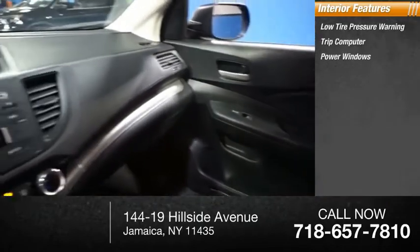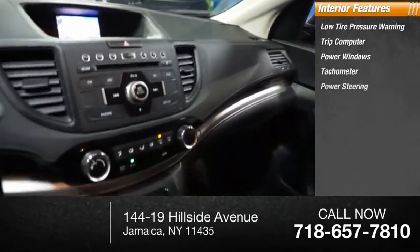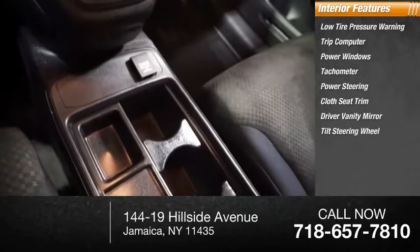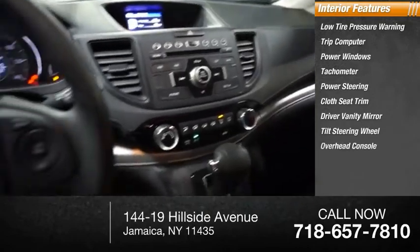Inside you'll find low tire pressure warning, trip computer, power windows, tachometer, power steering, cloth seat trim, driver vanity mirror, tilt steering wheel, overhead console, panic alarm.